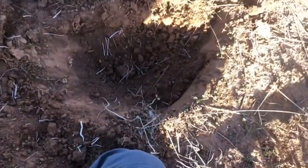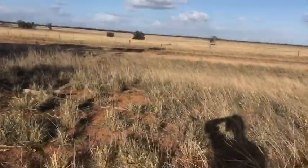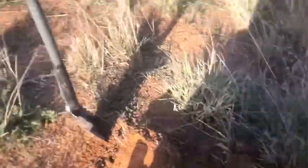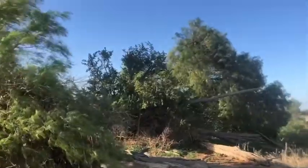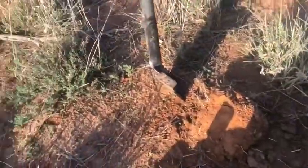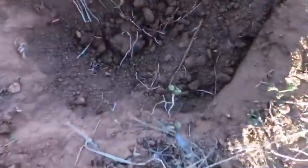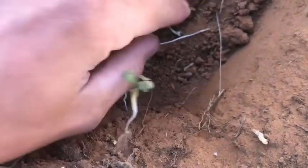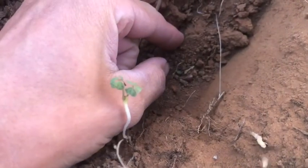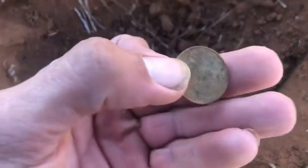G'day folks. It's windy as windy up here. I'm out on the plains, tapping around. Peppercorns, while there's cans everywhere down here. Where did I just see that? I'm seeing a little bit of a rim coming up here. And that is a halfpenny.